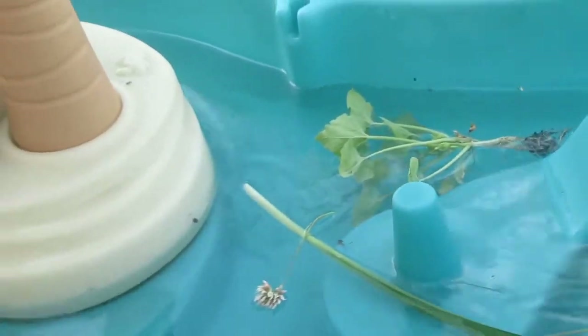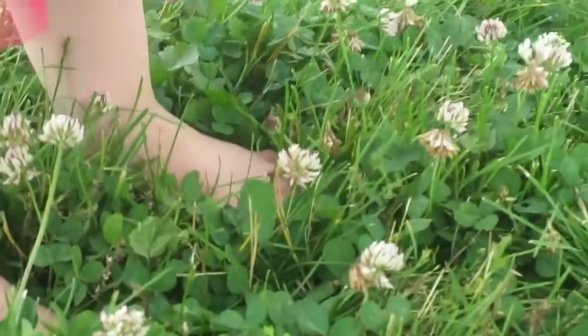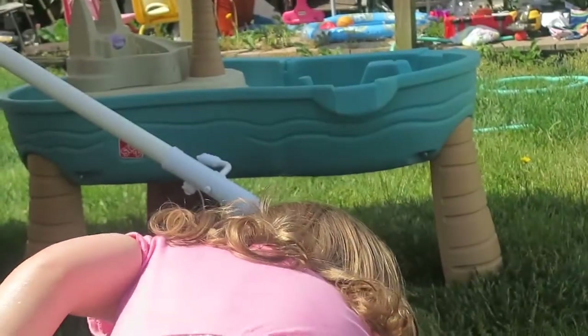My kids are playing a game of sink or float right now. They're just collecting things around the yard and putting them into their water table to see if they sink or float. They love this activity inside or outside — they will put their toys in the sink or in the bathtub and watch them sink or float. It's a really good learning activity, so if you are able to do this with your kids, I definitely suggest letting them play a round of sink or float. See what they find, see what sinks, see what floats, explain to them why it happens — it's just a lot of fun.